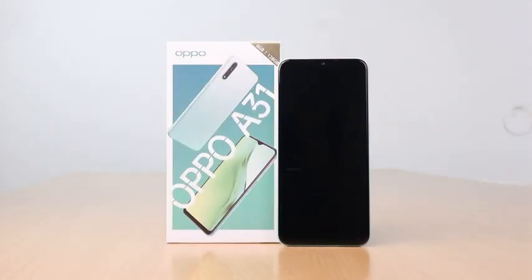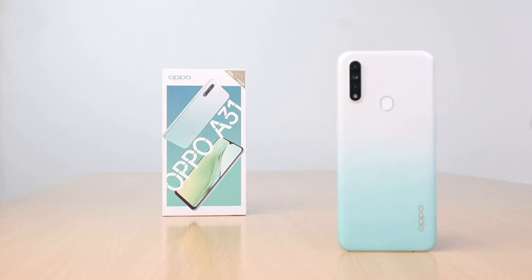In the box you will find the phone, a USB cable, SIM tray ejector, a protective case, and a booklet with a warranty card and a quick guide.